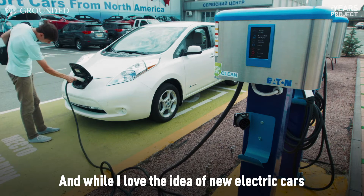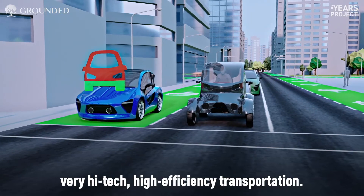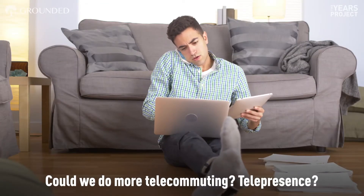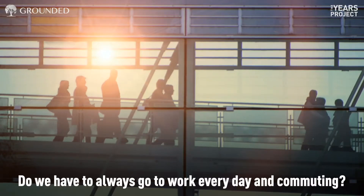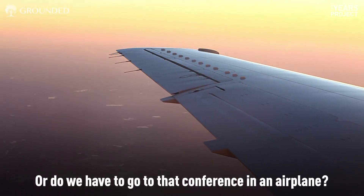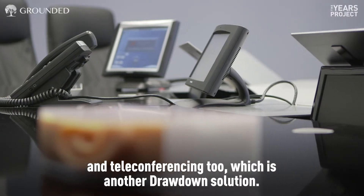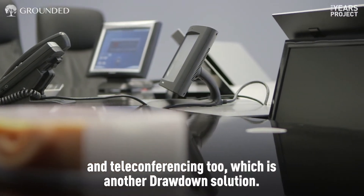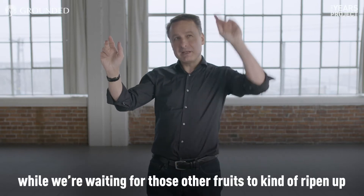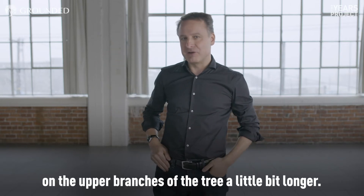And while I love the idea of new electric cars and hyperloops and very high-tech, high-efficiency transportation, could we do more telecommuting? Telepresence? Do we have to go to work every day commuting, or do we have to go to that conference by airplane? Maybe we could just use virtual communication and teleconferencing too, which is another drawdown solution. Let's pick those low-hanging fruits available right now while we wait for those other fruits to ripen.